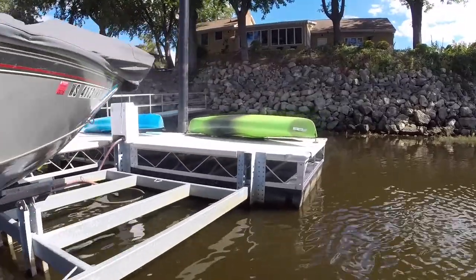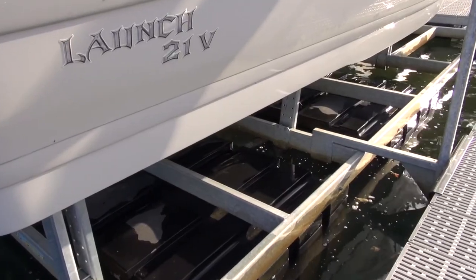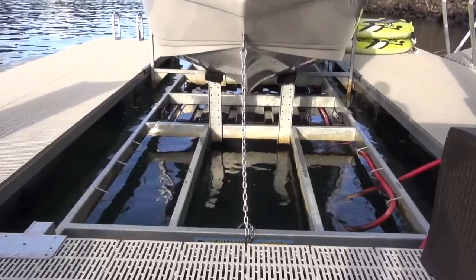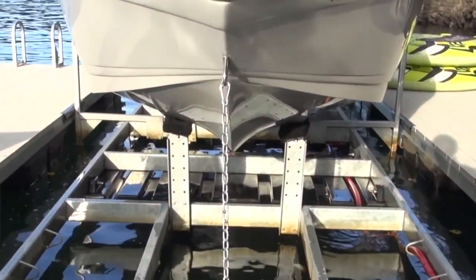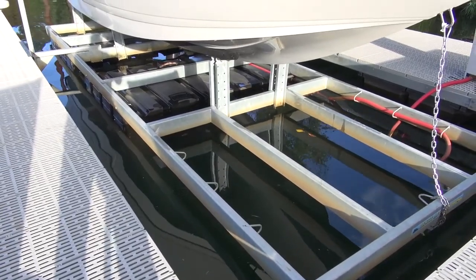The Hewitt Boat Port attaches to the dock with front mount hinges and is stabilized on one or both sides with a locking arm upright. When correctly installed, the lift is securely locked into the dock and both the dock and the boat port float in unison, working together to prevent undue stress on either structure.